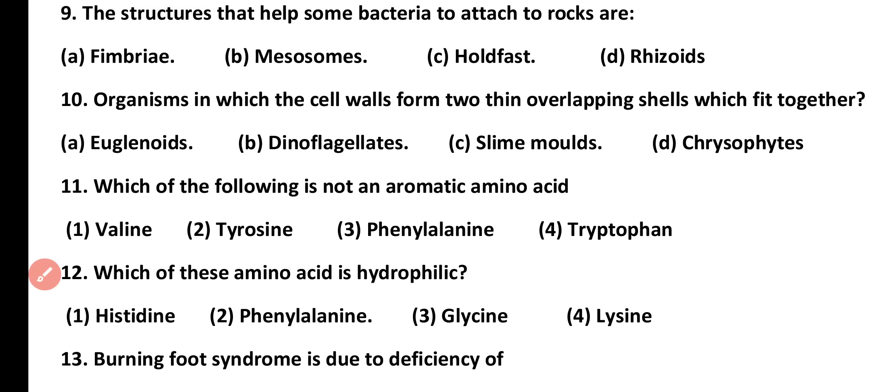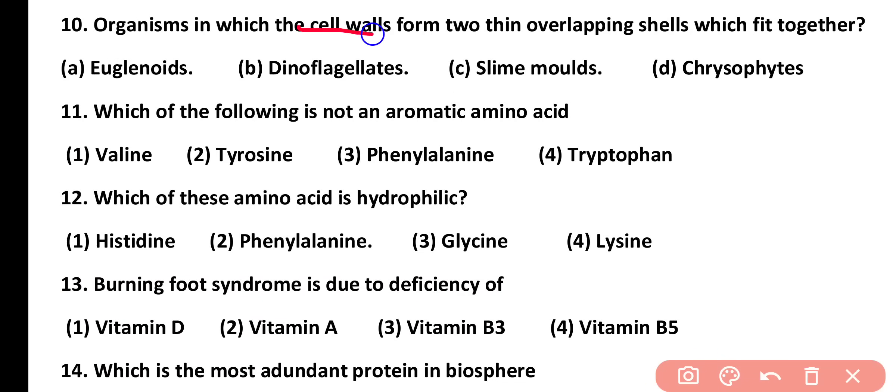Question number 10. Organisms in which cell walls form two thin overlapping shells which fit together are known as: euglenoids, dinoflagellates, slime molds, or chrysophytes. Correct answer is option D. Chrysophytes have diatoms in which cell walls form two thin overlapping shells which fit together like a petri dish.